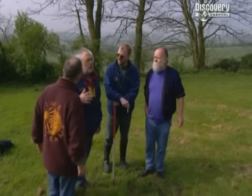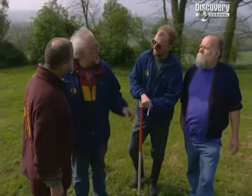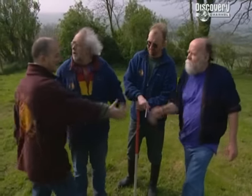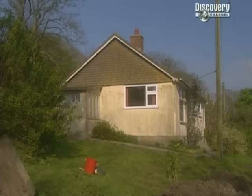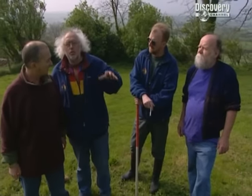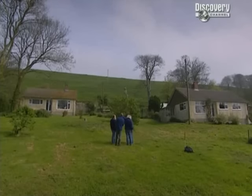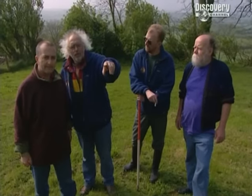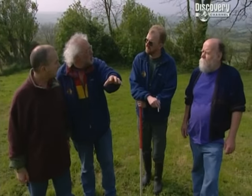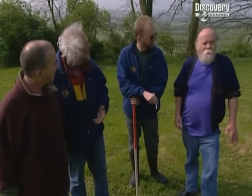David here lives in this bungalow and he's the one that wrote to Time Team. He shares this garden with Grace, who lives in the other bungalow. In front of it there's a septic tank under this mound. When it was being dug, the workmen were pulling pottery out all the time, weren't they?